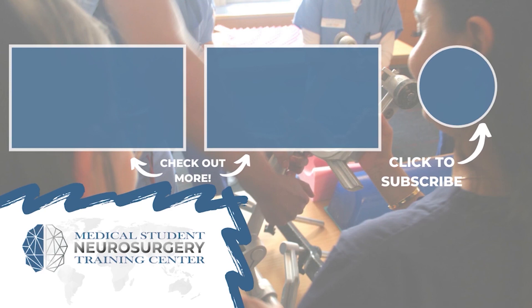Hey everyone, Ryan Rad here from neurosurgerytraining.org. If you like that video, subscribe and donate to keep our content available for medical students across the world.